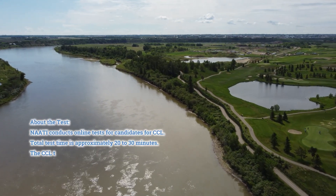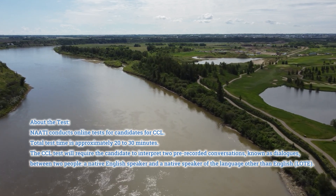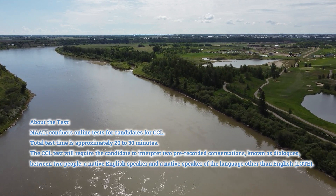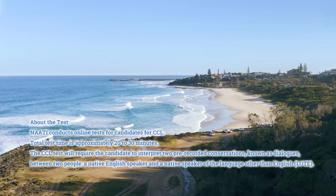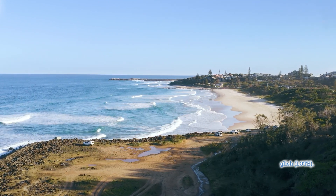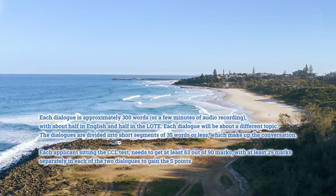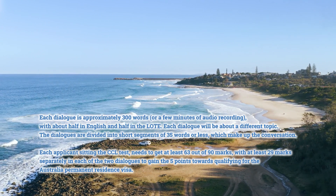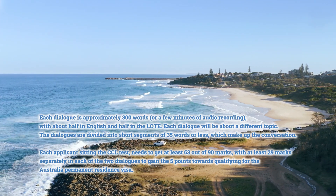About the test: NAATI conducts online tests for candidates for CCL. Total test time is approximately 20 to 30 minutes. The CCL test will require the candidate to interpret two pre-recorded conversations, known as dialogues, between two people — a native English speaker and a native speaker of the language other than English, LOTE. Each dialogue is approximately 300 words, or a few minutes of audio recording, with about half in English and half in the LOTE. Each dialogue will be about a different topic. The dialogues are divided into short segments of 35 words or less, which make up the conversation.